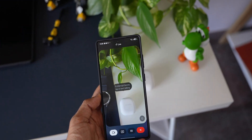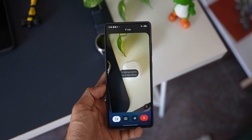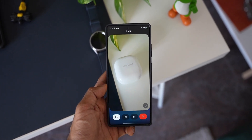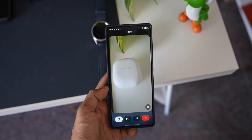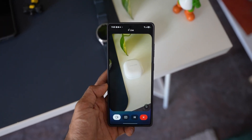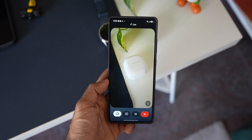Host: Tell me what is this? Gemini: I see a white Samsung Galaxy Buds case. Is there anything specific you'd like to know about it? Host: Which model of Galaxy Buds is that? Gemini: Those are Samsung Galaxy Buds 2. Host: How do I open this? Gemini: I see the Samsung Galaxy Buds 2 case — to open it, just place your thumb on the small lip at the front and gently lift the lid upwards.